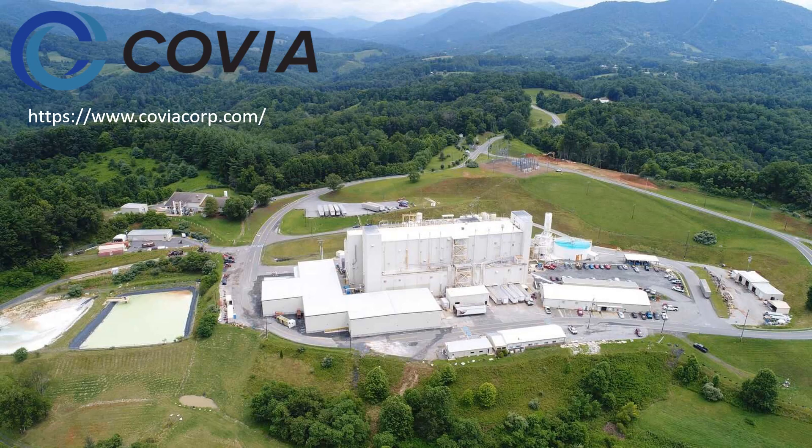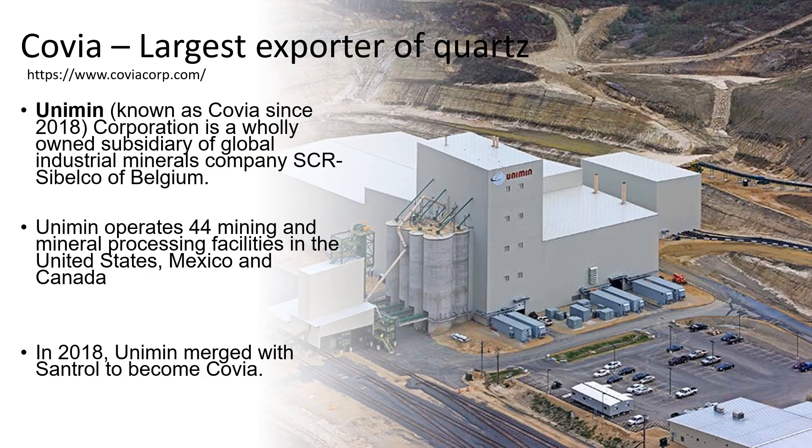Covia Corporation is the largest exporter of quartz. In 2018, Unimin merged with Covia to become Covia Corporation. Covia produces a range of high-purity quartz products used in the electronics industry, including the manufacture of semiconductors, photovoltaic cells, and fiber optics.